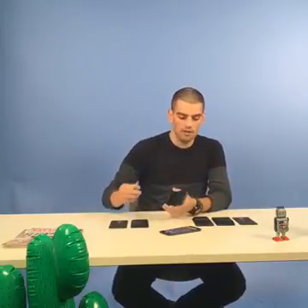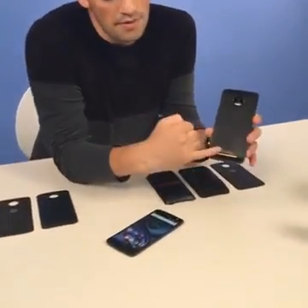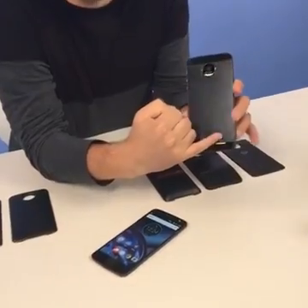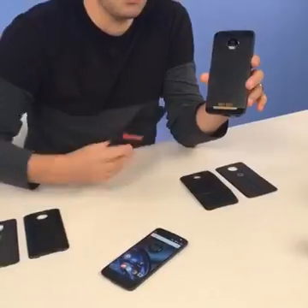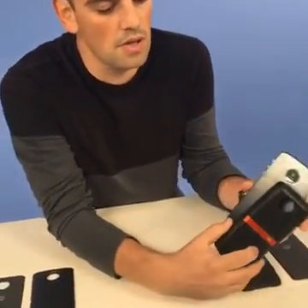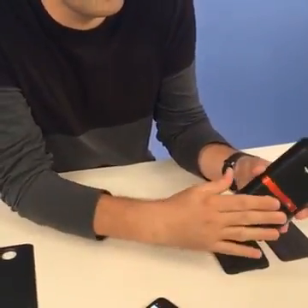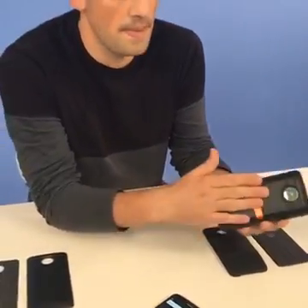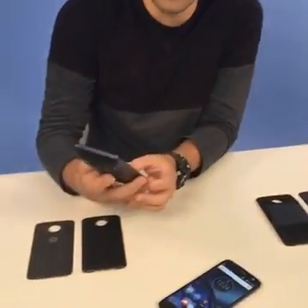The way they work — and this is the coolest part, which is why the tech community is so excited — both devices have a connector on the back and the components are magnetic. For example, here we have the JBL speaker, which is one of the components available at launch. You simply align the camera cutout with the opening and snap it on. It's magnetic so it's sturdy, and the phone instantly recognizes that you've connected the module.